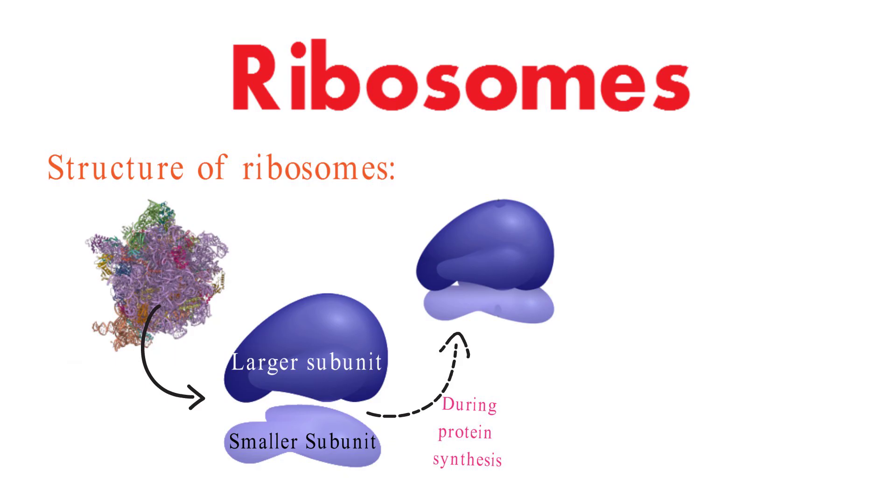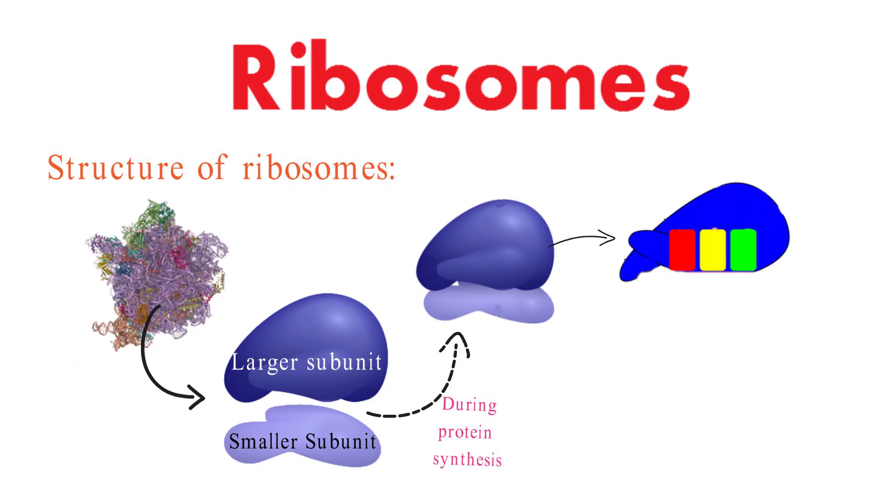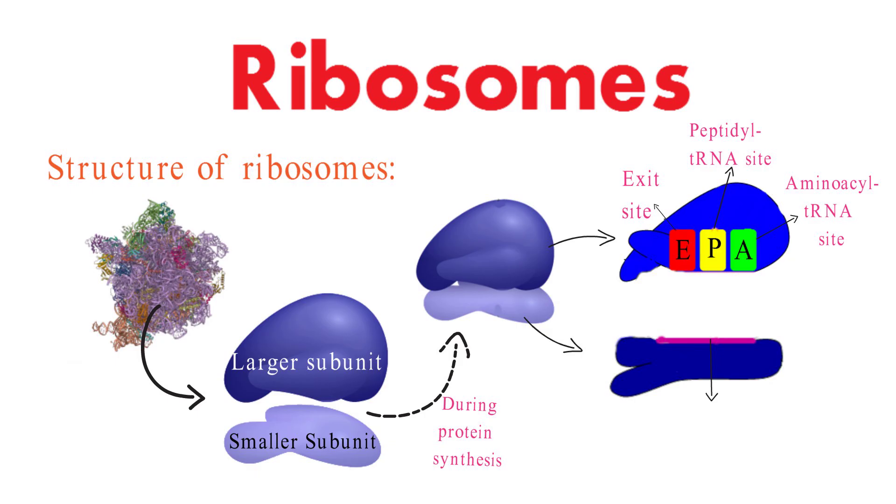The larger subunit contains three binding sites: the A-site or aminoacyl-tRNA site, the P-site or peptidyl-tRNA site, and the E-site or exit site. The smaller subunit plays a vital role in positioning the messenger RNA during translation.